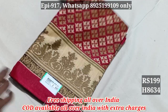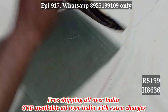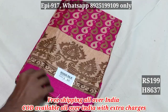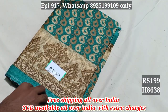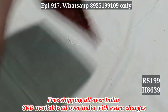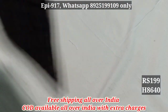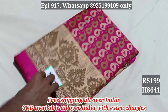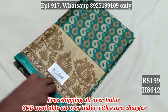8634. 8635. 8636. 8637. 8638. 8639. 8640. 8641. 8642.